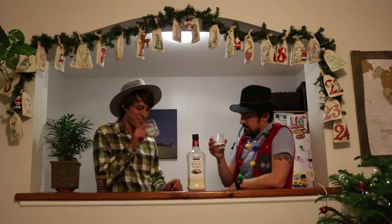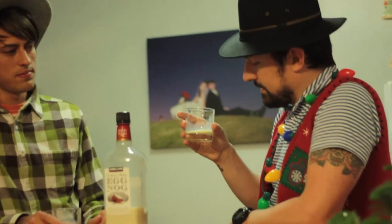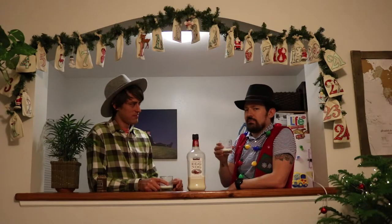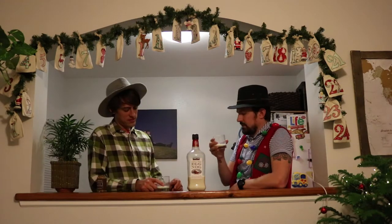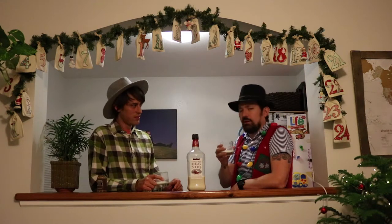I'm not a huge fan of mixing nog with alcohol, but I do feel that it has a good ratio. Like, if I had to make this myself, I probably wouldn't have gotten quite the right amount. This would actually be good if you want to mix it with something else — maybe another nog, some Kahlua. The more I drink it, the more I like it.